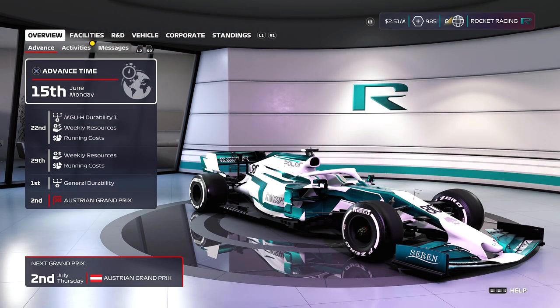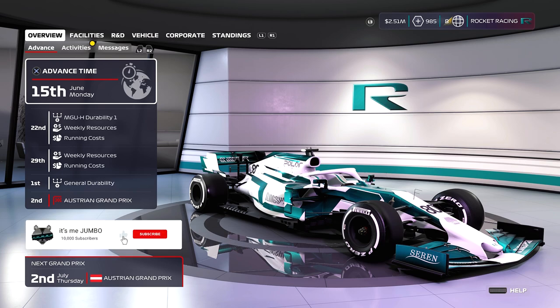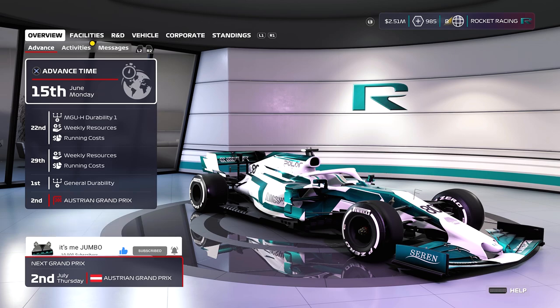Hey everyone, welcome back to the MyTeam series, and in this episode we are going to the Austrian Grand Prix. But before we head to the Austrian Grand Prix at the Red Bull Ring, we have a few things to do at the factory, so let's go and have a look at what we did.